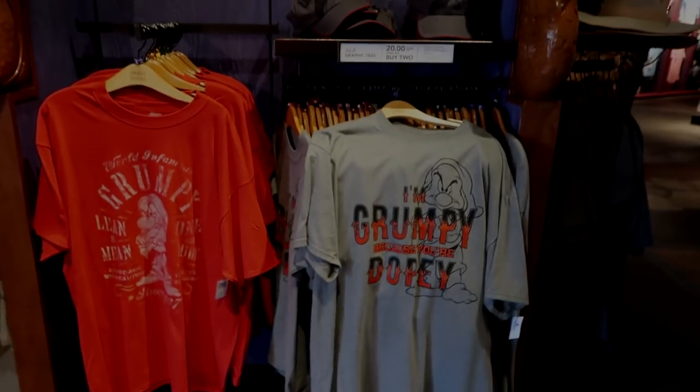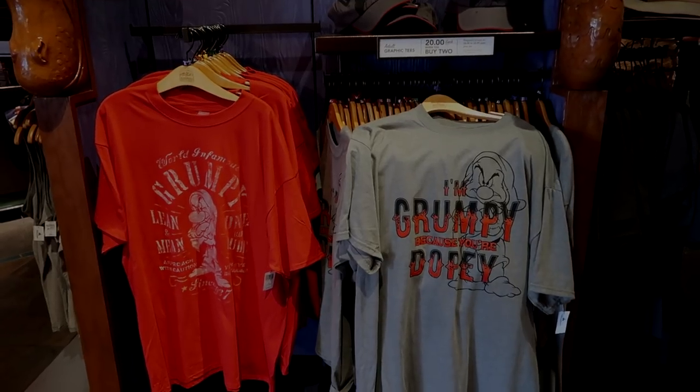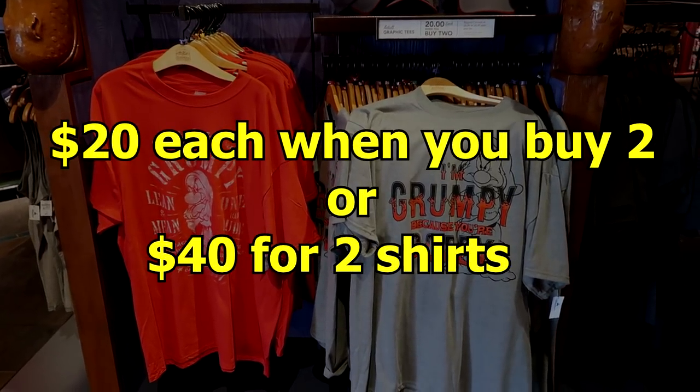These unisex Grumpy t-shirts come in sizes up to 2XL and they're two for $20.